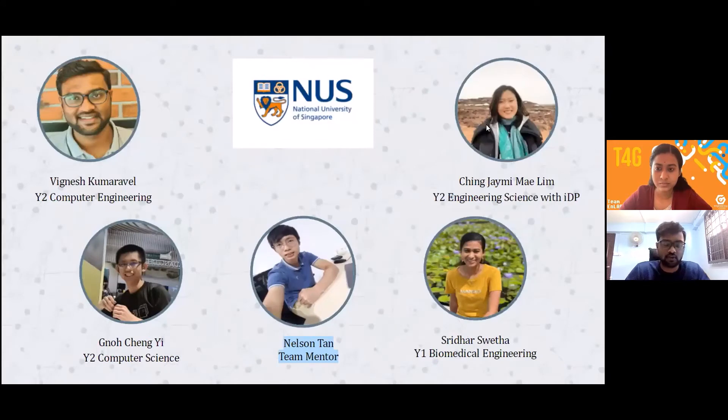Introducing to you our team members: first of all, you have myself, I'm Vignesh, I'm a year two computer engineering student. Jamie is a year two engineering sciences student, Chen Li is also a year two computer science student, and lastly we have Shreita, who's a year one biomedical engineering student. Our team mentor was Nelson Tan, who has been a very helpful mentor guiding us throughout this project. All of us are actually from NUS.